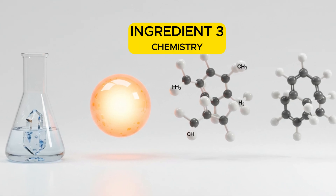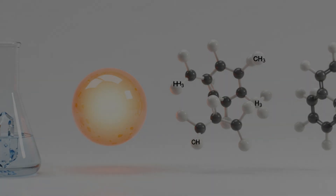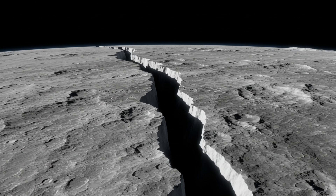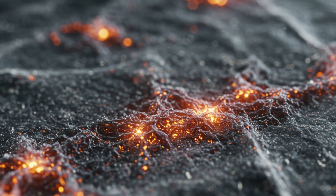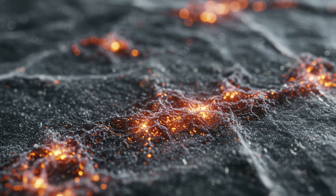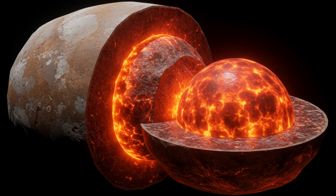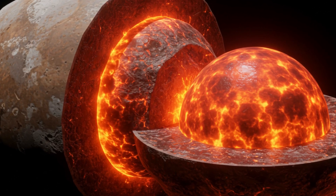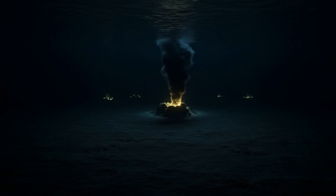Third ingredient: the right chemistry. For life to emerge, you need the building blocks — elements like carbon, hydrogen, nitrogen, oxygen, phosphorus, and sulfur. Where would Europa get those? Two places. First, from the ocean floor, where water interacting with rock could release minerals and nutrients, just like Earth's hydrothermal systems. Second, from the surface — Europa's icy shell is constantly bombarded by Jupiter's intense radiation. This radiation can create fascinating chemical compounds in the ice, which may then be transported into the ocean below through cracks or geological processes, essentially fertilizing it. So we have the full recipe: water, energy, and the right ingredients. Europa isn't just a world with an ocean — it's a prime candidate for a hidden living ecosystem.